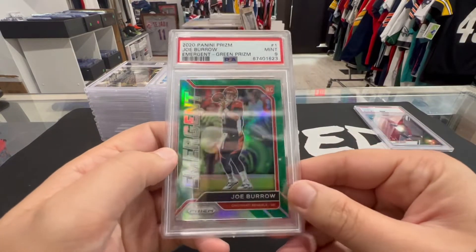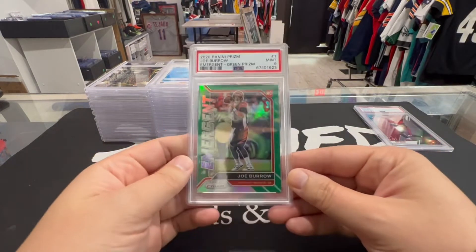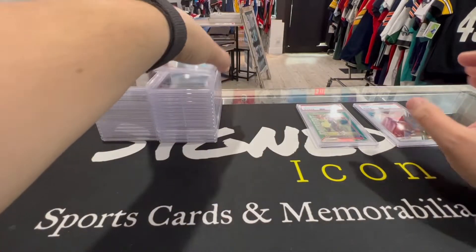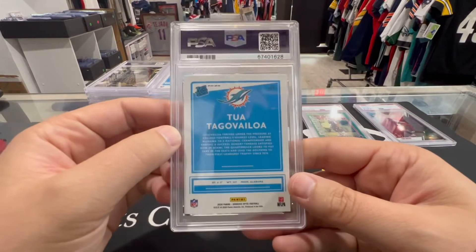Next up we got a Prism Joe Burrow Emergent Green — PSA 9. All right, 110/19 here we go.